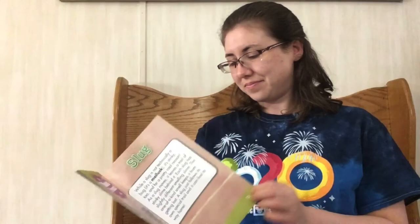And that's the end. Have you seen any of these kinds of bugs? Did you learn any new facts about a bug? I really enjoyed that nonfiction book.